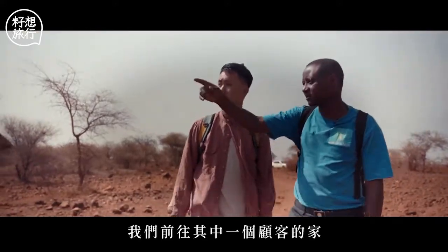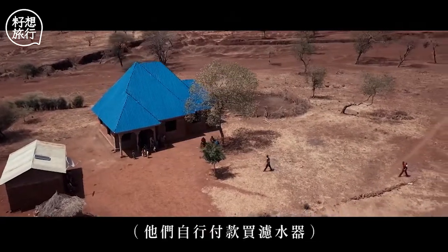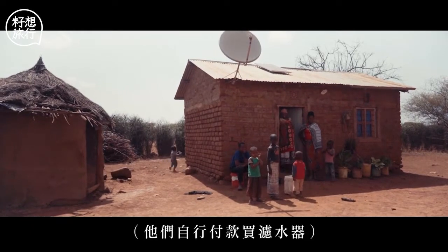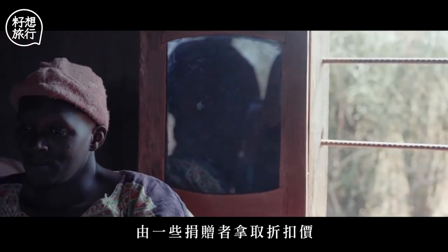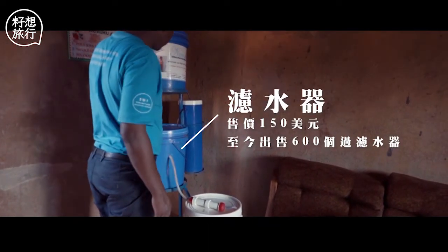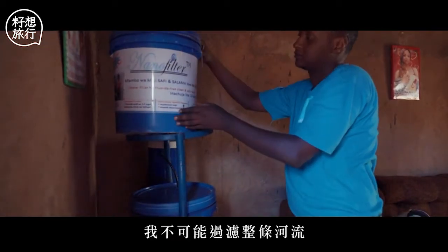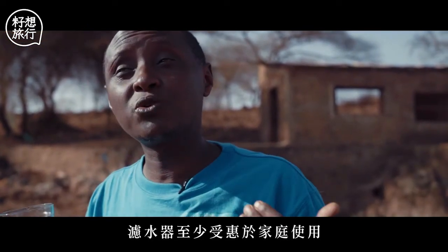Now we are going to one of our customers here who is using the filter. They pay themselves — it's a discounted price supported by some donors. Because I cannot purify the whole river, but at least the families that are using the filters benefit.